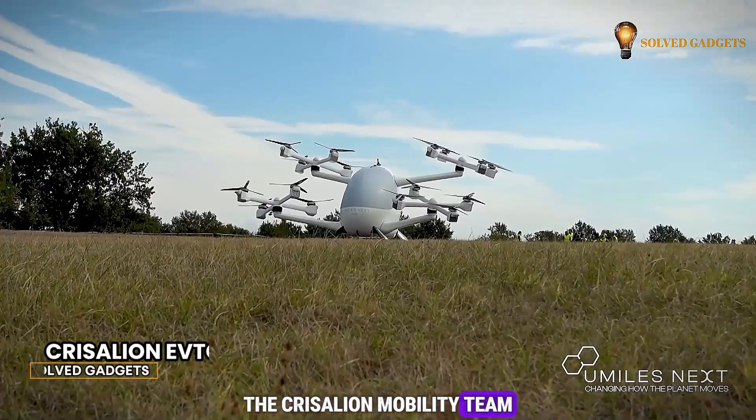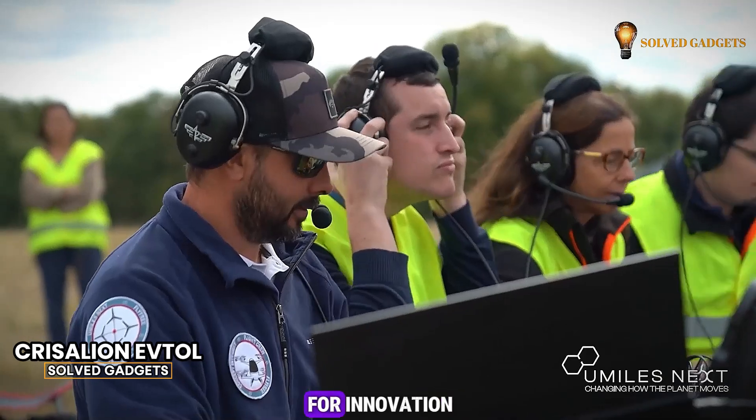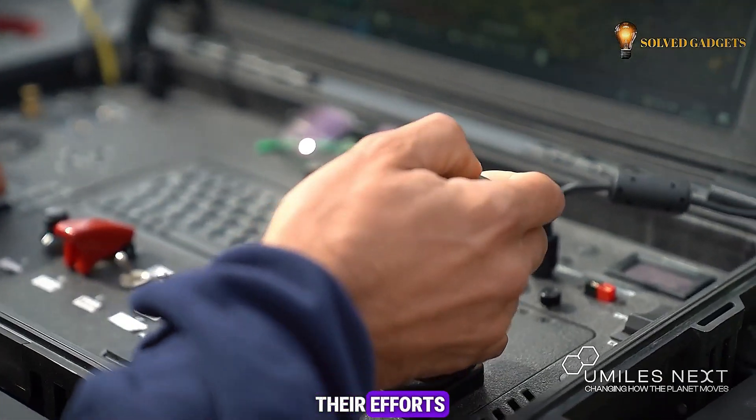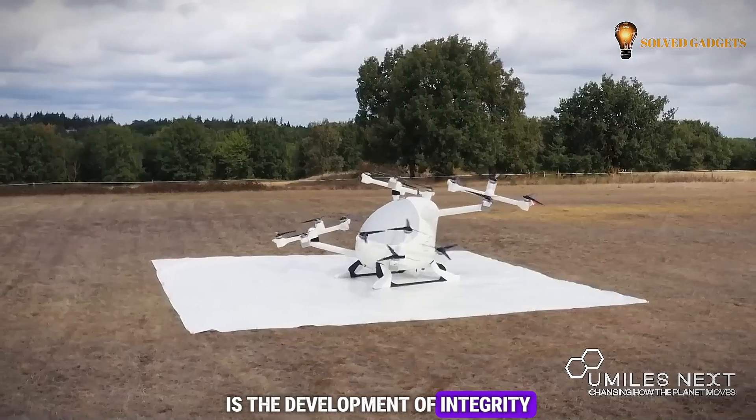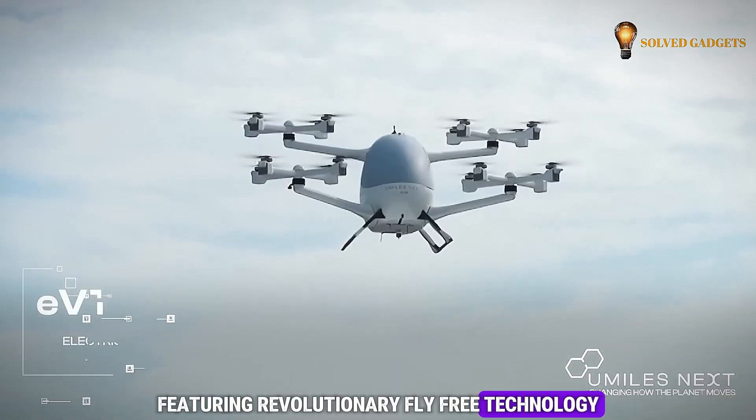The Chrysalian mobility team boldly declares its commitment to driving change in a world hungry for innovation. At the forefront of their efforts is the development of Integrity, an electric vertical takeoff and landing vehicle featuring revolutionary fly-free technology.